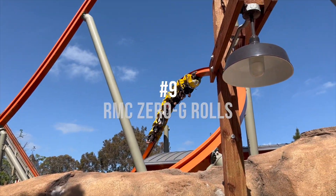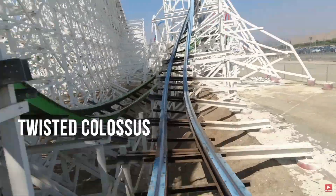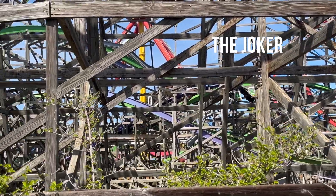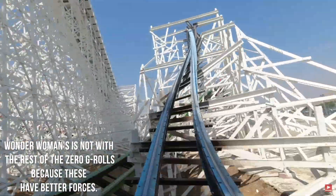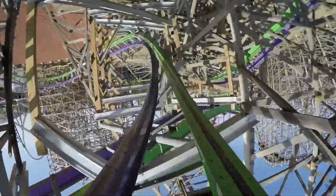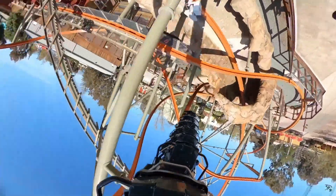At number 9 are the various RMC Zero G Rolls, including the ones on Railblazer at California's Great America, Twisted Colossus at Six Flags Magic Mountain, and the Joker at Six Flags Discovery Kingdom. They all slightly vary, but they're similar enough. Twisted Colossus takes this roll faster and adds some forceful hangtime to the mix, while Railblazer and Joker have world-class hangtime that suspends you out of your seat. They are both amazing inversions.